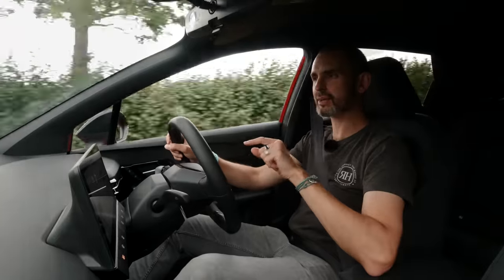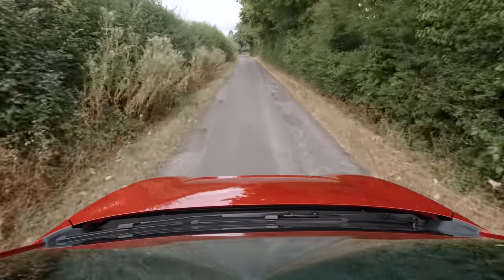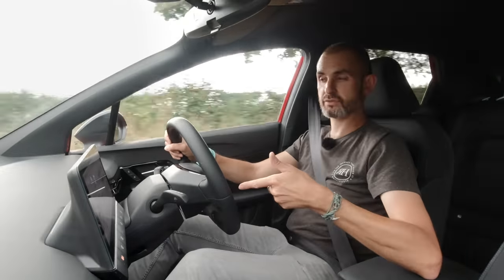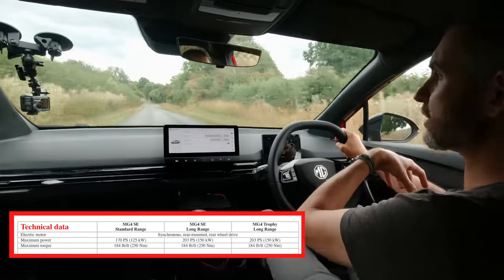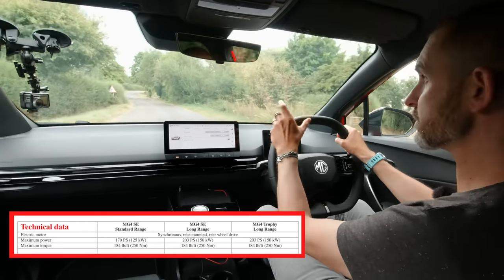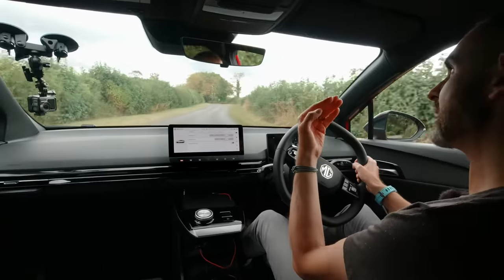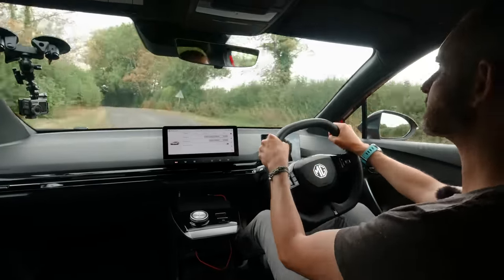It feels like it might have a two-speed gearbox — around 45 mph when you're really pressing the throttle it feels like it pauses and steps up again. The long-range car produces 250 Nm of torque and a 150 kW motor, versus a 125 kW motor for the smaller battery pack. That equates to about 201 horsepower — the same as the Kia Soul, e-Niro, and Kona.